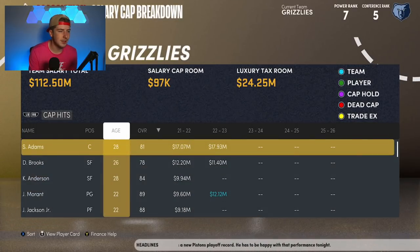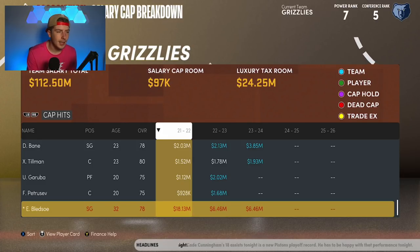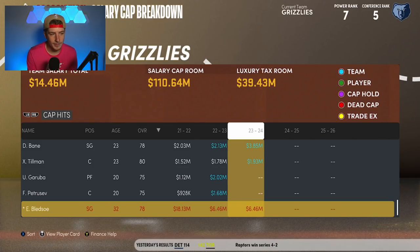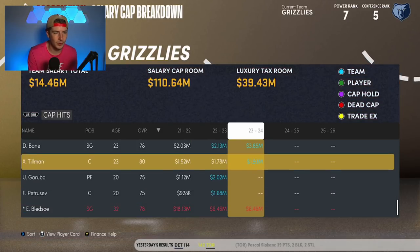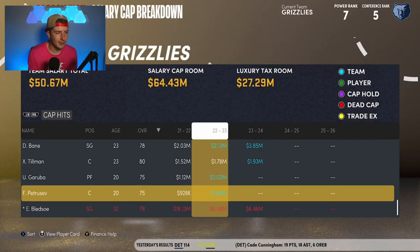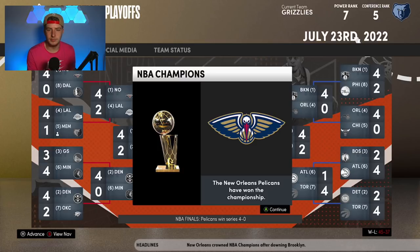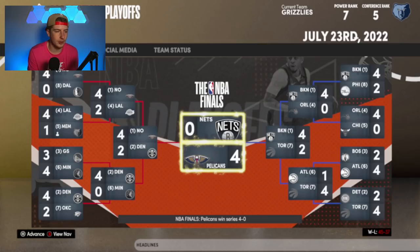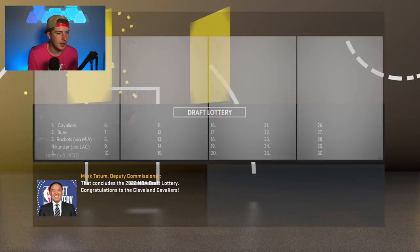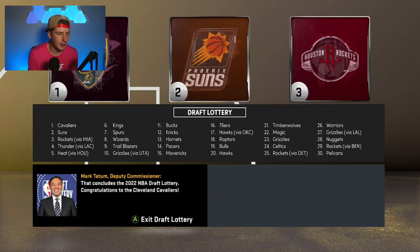Unfortunately we lose to the Lakers in five games. We made the postseason but get eliminated in the first round. Also, releasing Bledsoe did count his 18 million dollars against us, and his team option will count against us for the next few years too — a bit annoying, but six million won't kill us since this team doesn't have many expensive contracts. John Morant is still on a rookie deal. The Pelicans go on to win the championship, of course.